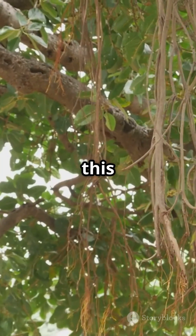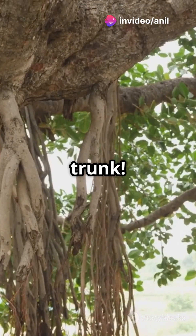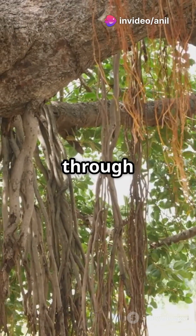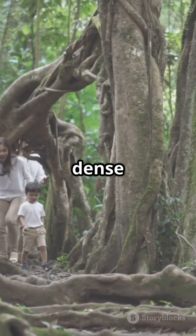But what makes this tree truly special? Unlike most trees, the Great Banyan Tree has no central trunk. Instead, it survives through its 3,000-plus aerial roots, creating an illusion of a dense forest.